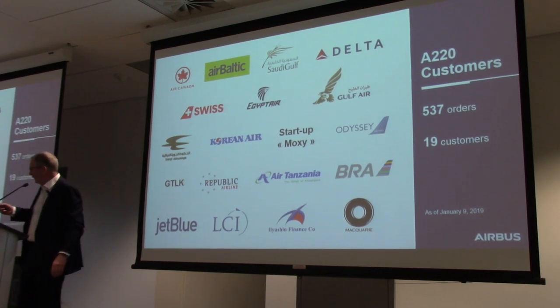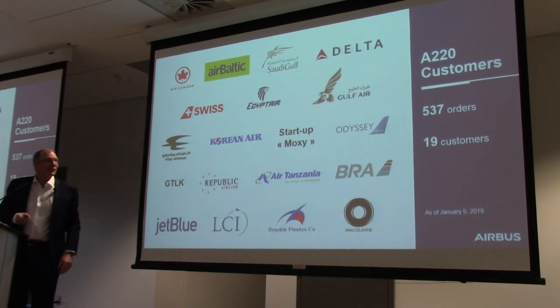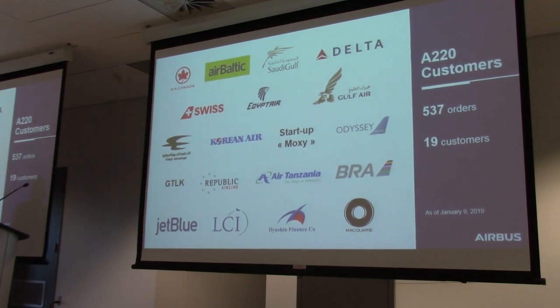Phil's been very kind calling me the father of the program. I'm very proud to be up here to show that we now have well over 500 orders, which many of you have been involved in since the beginning. We were very confident that we would be able to serve the market well, and especially the Airbus partnership has been a really great boost for the program.